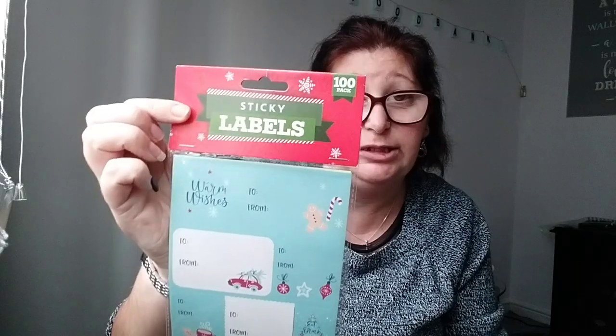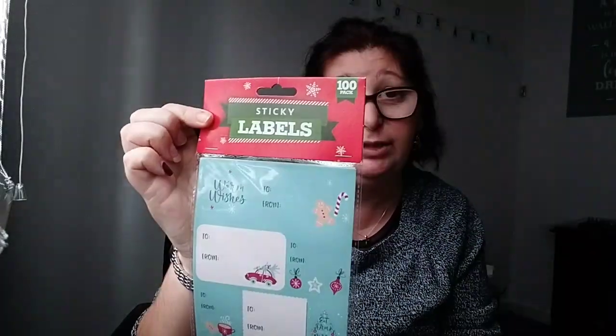Next thing is to do with Christmas — it's these little sticky labels to put on presents. They can go down in the Christmas cupboard. Yes, we do have a Christmas cupboard! Antibacterial wipes to go with the Marigolds, and these are Apple and Apricot — they're going to be nice, I think.